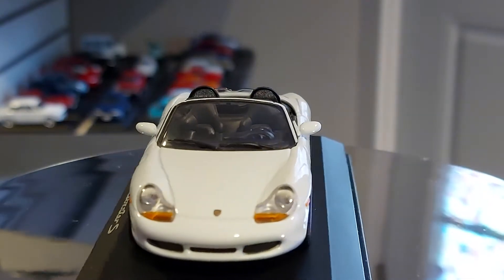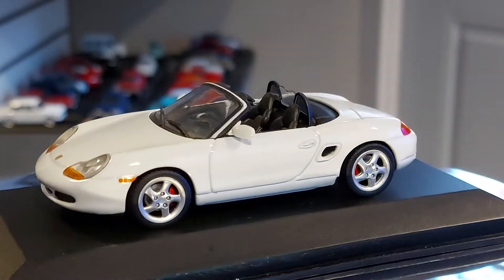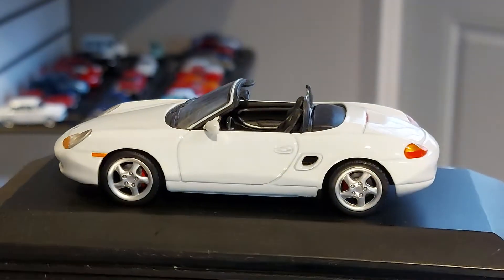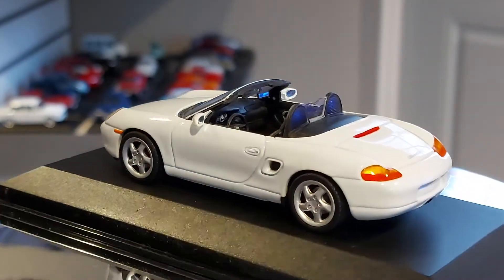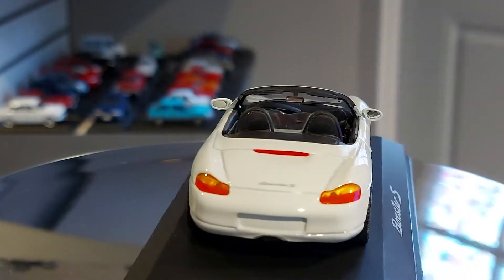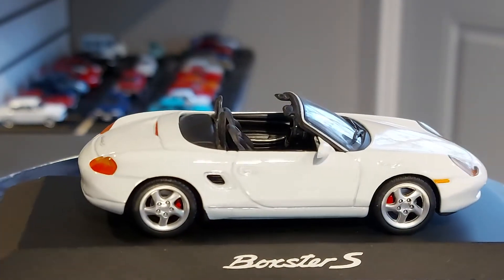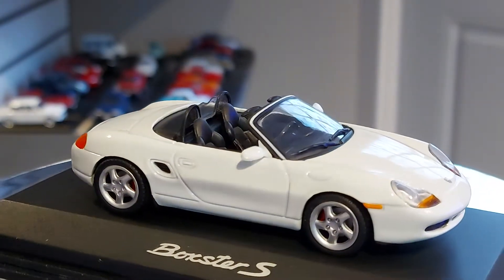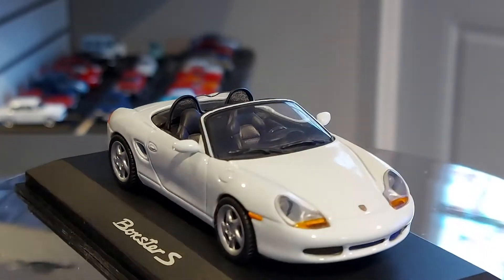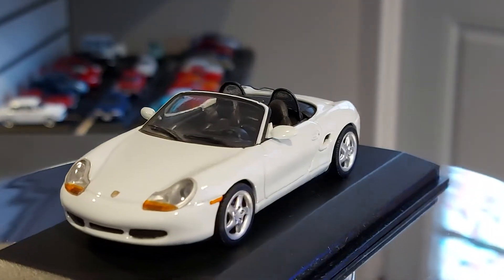Look at that — you can see the mesh that you can see through; that's for the airflow so the air can pass through. Since it's a convertible, you've got all these little security features, especially when it's a fast convertible — you want to make sure it's a safe one too. But this is a gorgeous, gorgeous-looking toy.